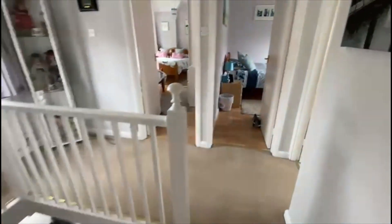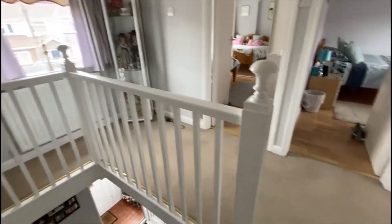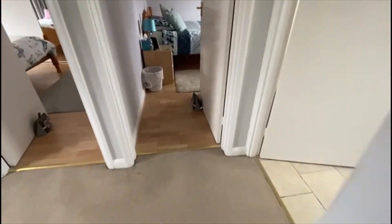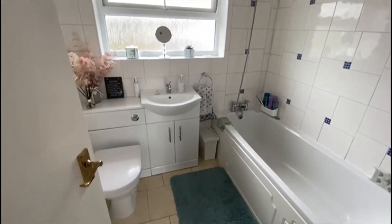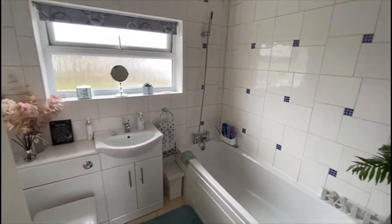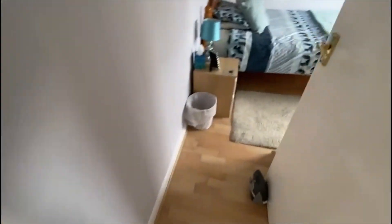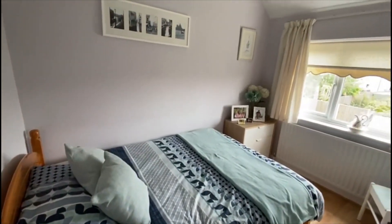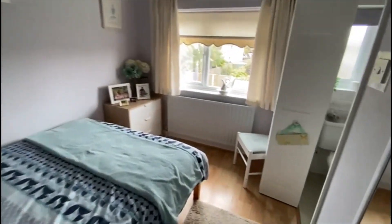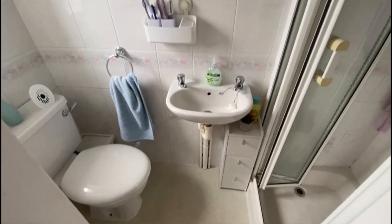Everything's nice and bright. There's a big landing here with access to the loft, should you want to make it even bigger — there's the opportunity to extend into it. The family bathroom is very neatly appointed. Coming across we have a double bedroom here, and this one has an ensuite shower tucked in.